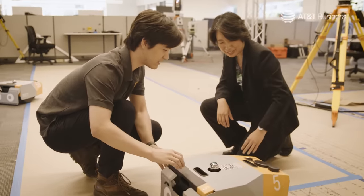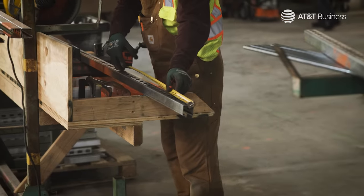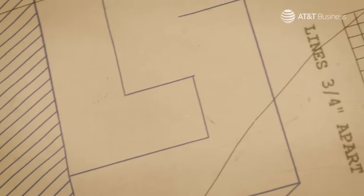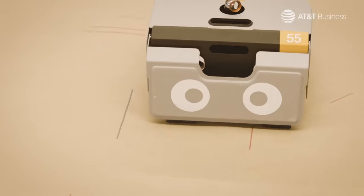Rework is where you make a mistake during construction and you have to bring the crews back in order to do it again. A lot of times when that happens, it's because the right information was not in the right place at the right time. The goal of Dusty is to bring all of that information out into the field so that people can build it right the first time.